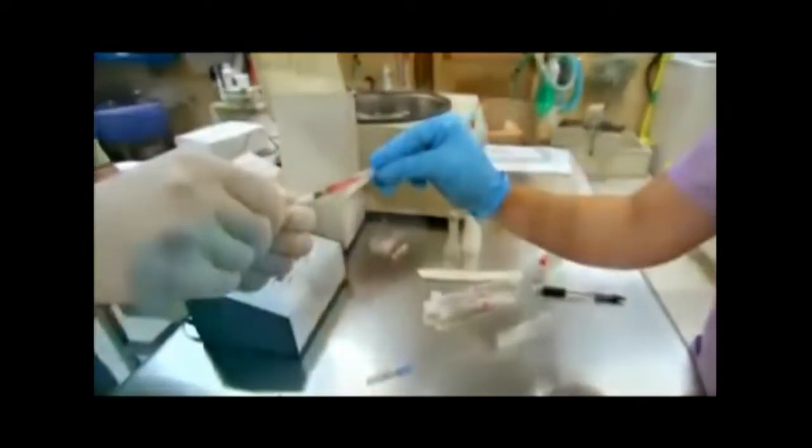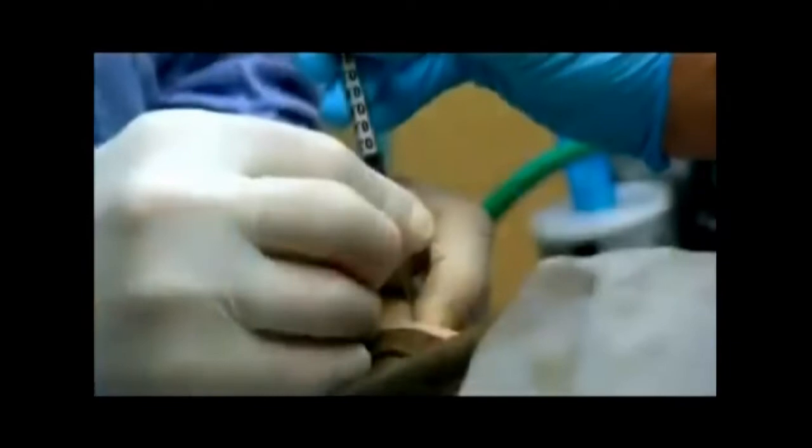We're photo-activating those stem cells — waking them up — then injecting them back into the joints where they're needed, and intravenously.